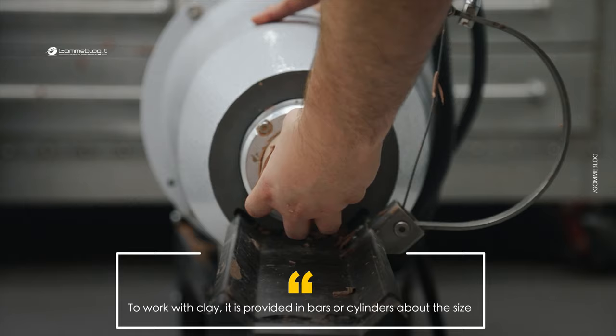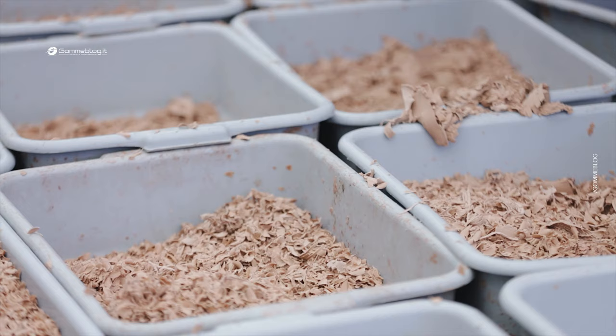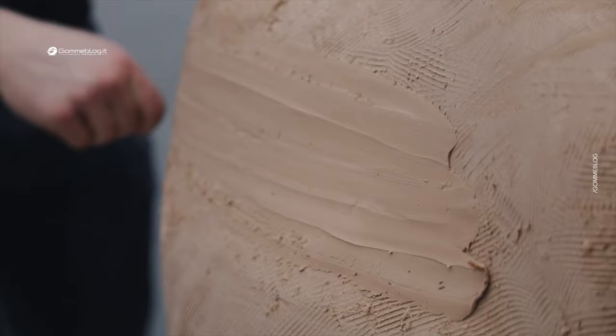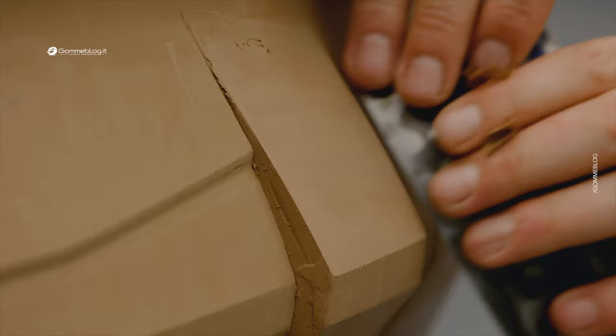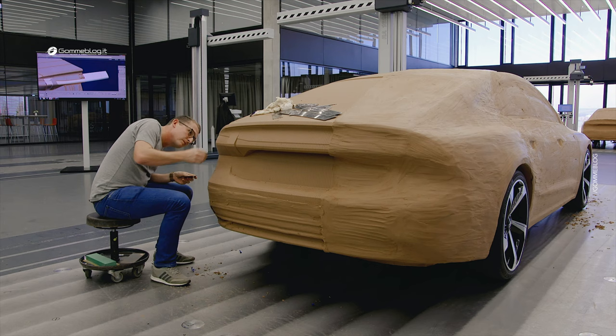To work with clay, it is provided in bars or cylinders about the size of tennis cans. It resembles the plasticine that we used to play with as children. However, the clay used for automotive models is a special type, different from traditional ceramic clay. It is stickier, more malleable, and remains workable for a longer period of time without quickly hardening. Before using it, the clay is heated to make it more pliable. Traditional water-based ceramic clay would dry out and harden too quickly.